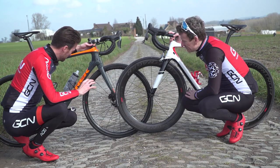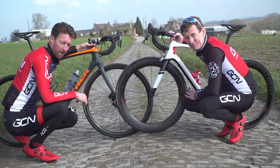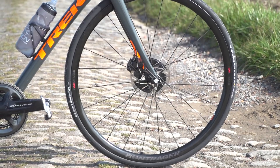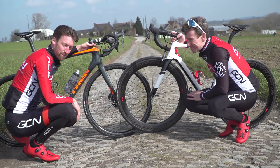Rear wheel rim depth doesn't make too much difference in crosswind stability, hence why you can still use a deep rim or even a disc wheel in a time trial without worrying too much. However, at the front wheel, where you also find your steering, well, that's a different story. More on that later on.